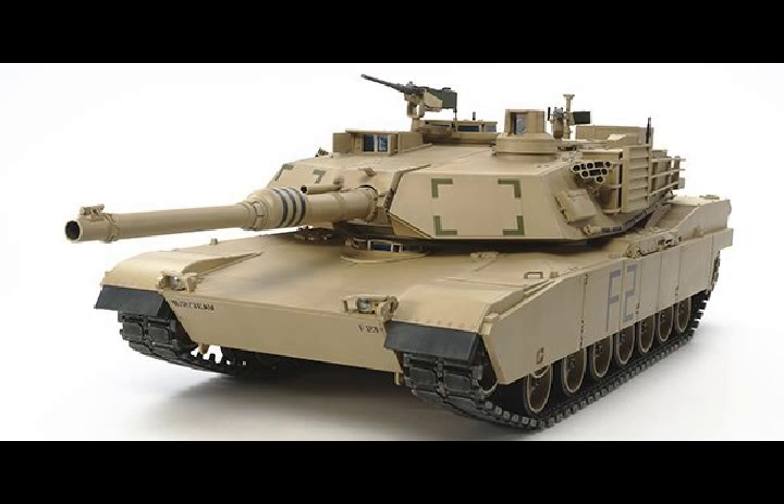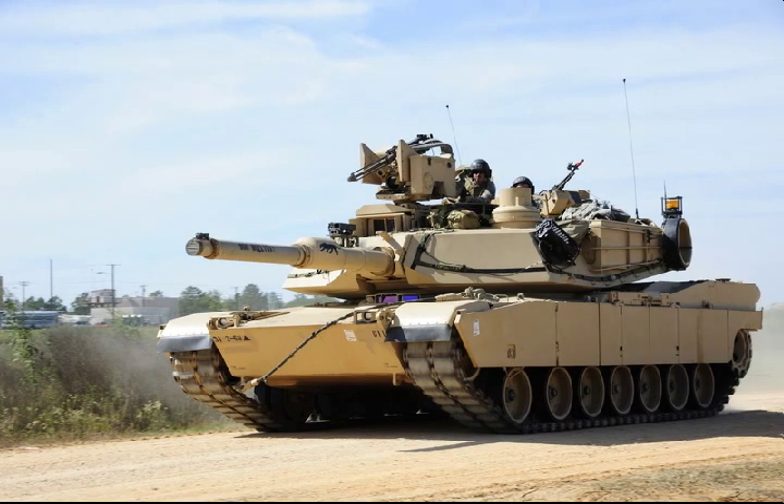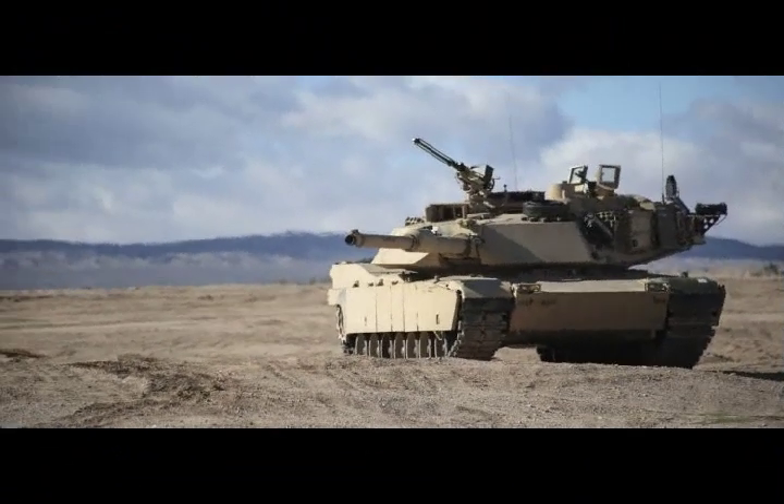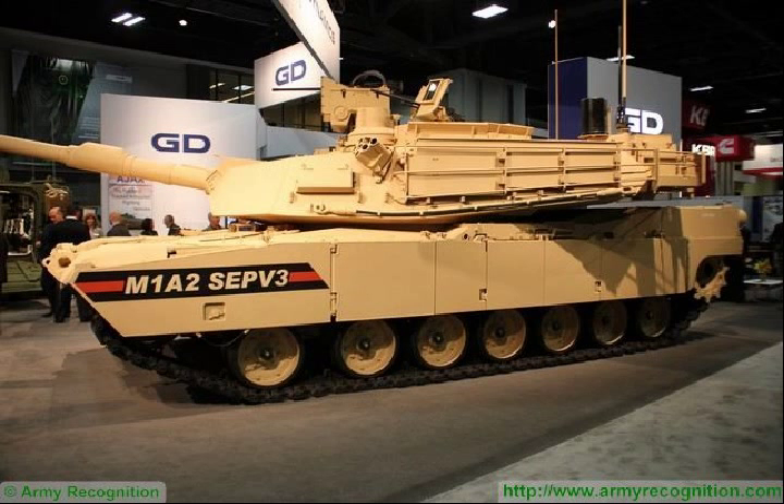M1A2 SEP V3 and V4 Abrams, USA. The M1A2 Abrams SEP V4 — System Enhanced Package — is a modernised version of the M1A2 SEP V3 Main Battle Tank, with upgrades in the areas of survivability, maintainability, fuel efficiency, and network capability. In October 2015, the M1A2 SEP V3 was presented for the first time at the AUSA Defence Exhibition in Washington DC, with nine prototypes available. The primary mission is to provide mobile firepower for combined arms manoeuvre, in response to US Army requirements for 2014 to 2024.